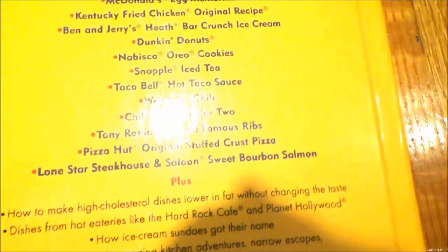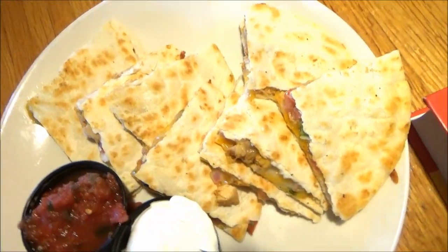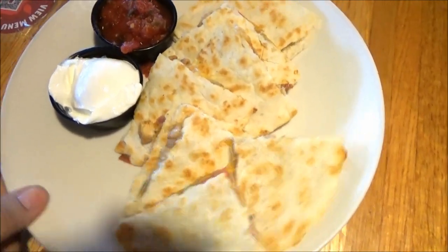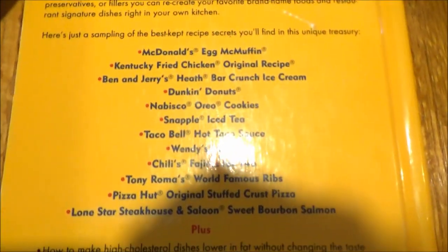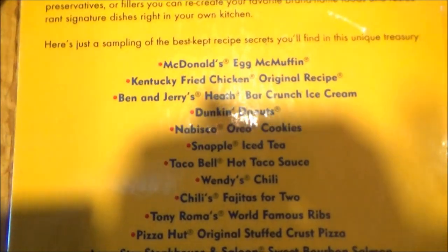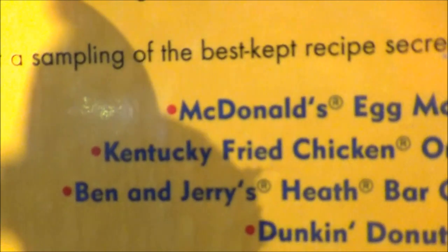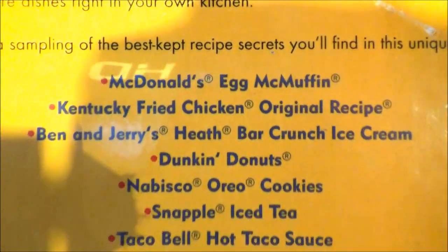The chicken quesadillas — speak of the delicious stuff! That is my chicken quesadilla. But before I dig into that, let's have a look at some more copycat recipes in here. We have McDonald's Egg McMuffin. And by the way, with six copycat recipes in here, McDonald's is the leader in this book.